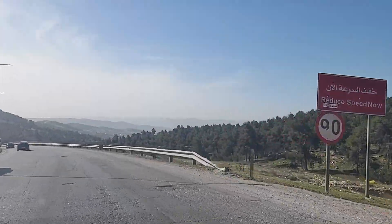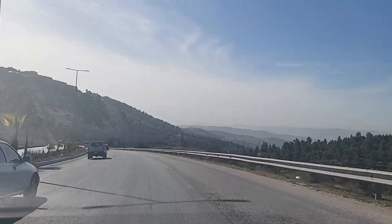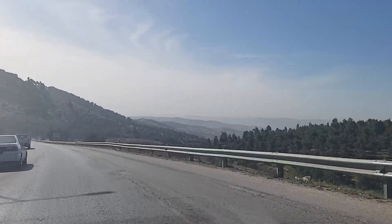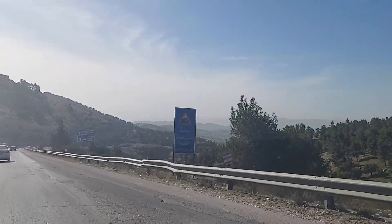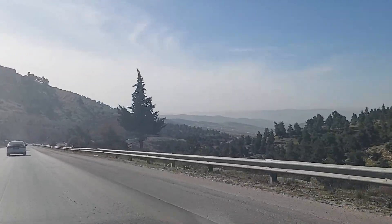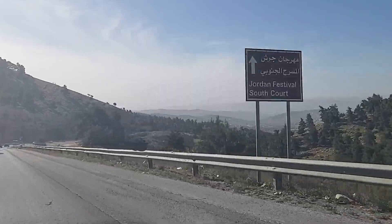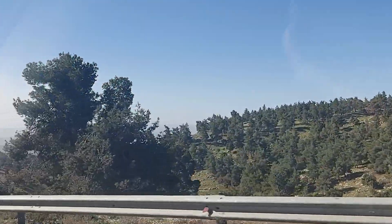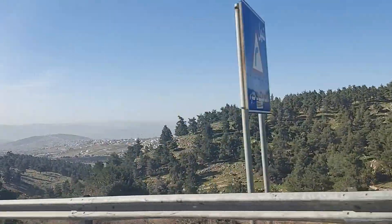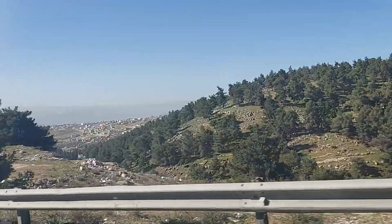The time has come to leave behind the beautiful green north. But there's still plenty of sightseeing before us, so we have to keep on moving. Before we leave the north, we have to see one more place — one of the official highlights of Jordan — sometimes called the Pompeii of the East. We have to go to a town called Gerash.